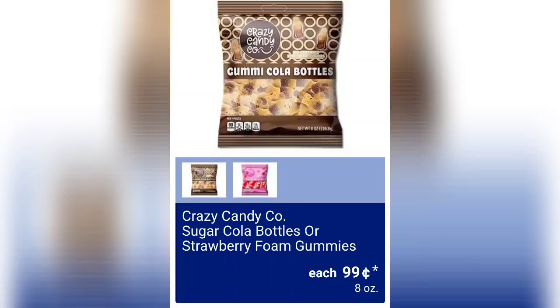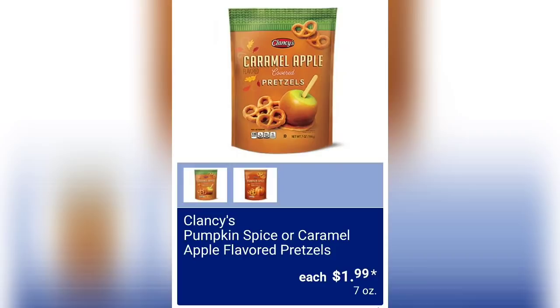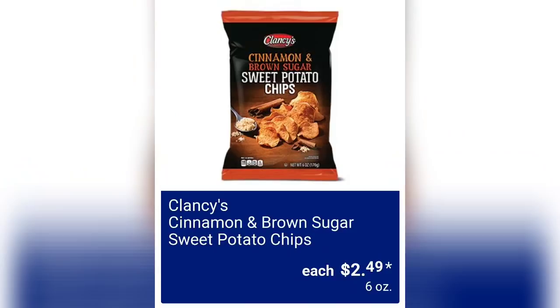Crazy Candy Company sugar cola bottles or strawberry foam gummies are 99 cents for eight ounces. Clancy's roasted sweet corn popcorn is $2.19 for six ounces. Clancy's pumpkin spice or caramel apple flavor petals sound amazing at $1.99 — I'm not sure if they'll be amazing but they sound really good.